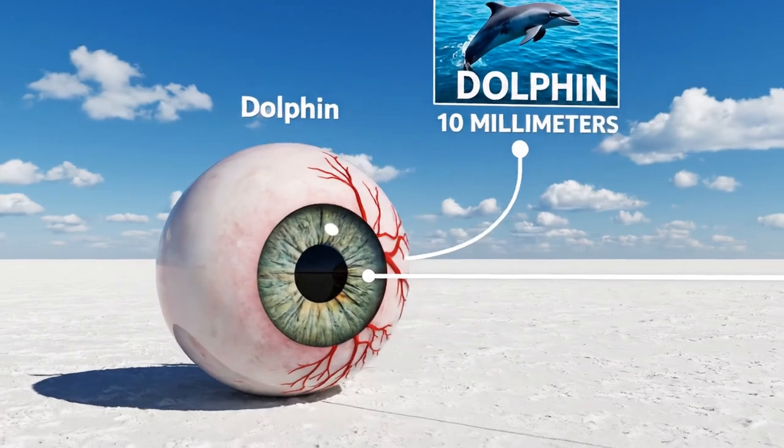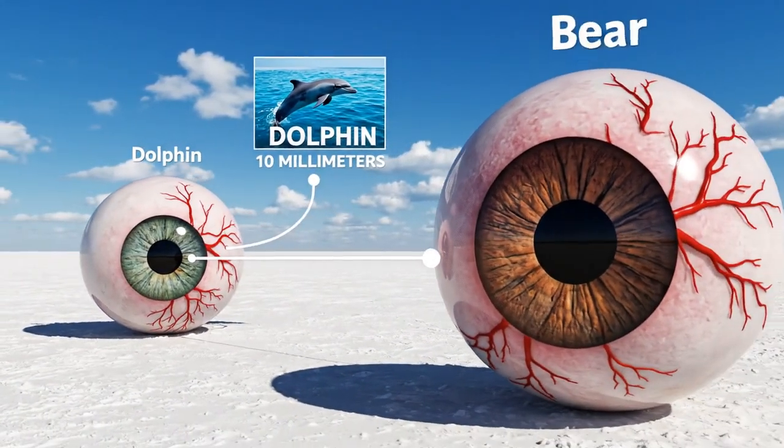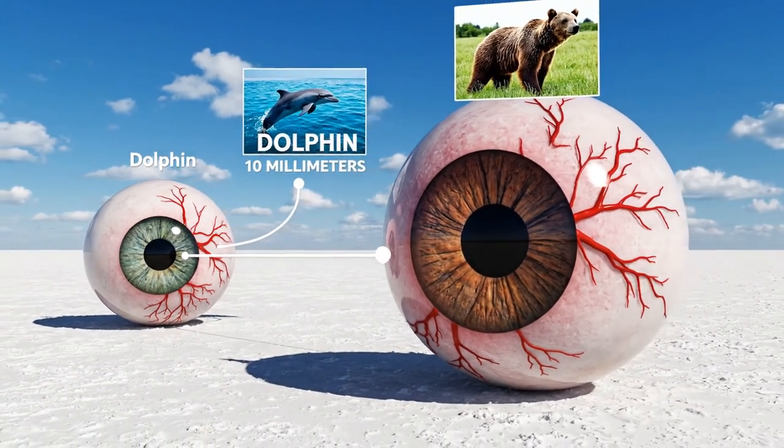The dolphin's eye measures 10 millimeters. The bear's eye, however, is slightly larger, coming in at 11 millimeters.